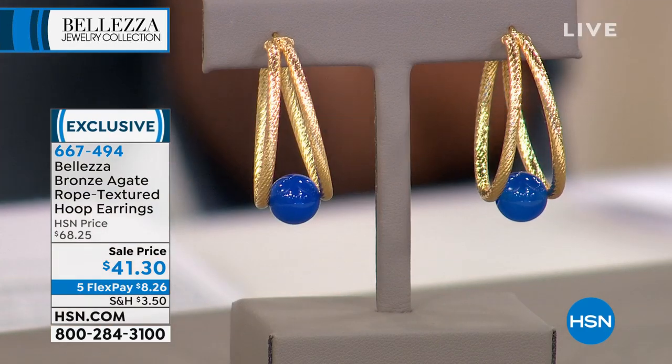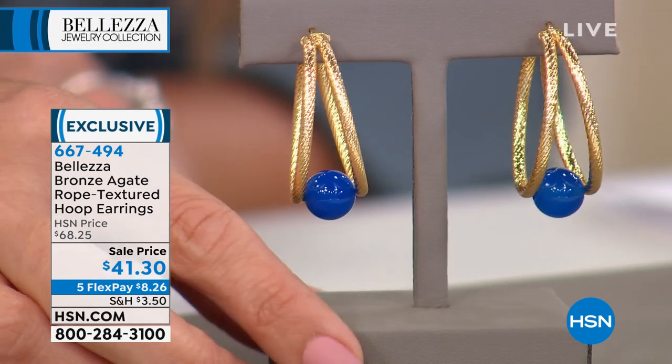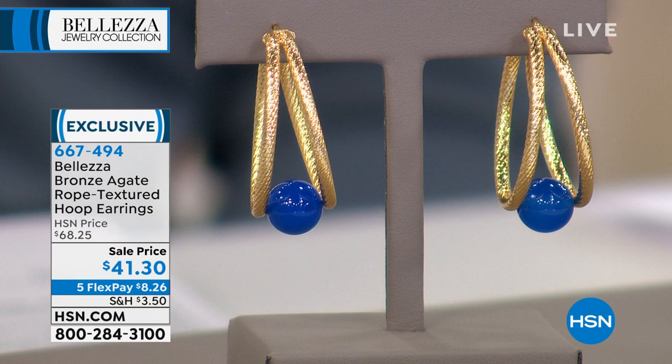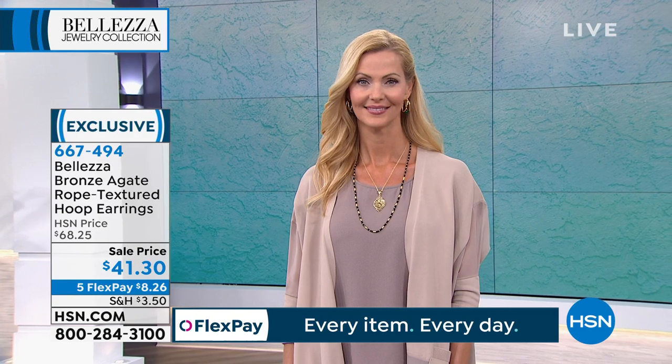This is a beautiful rope-textured split hoop with genuine agate — available in three colorways: blue, green, and black. We have fewer than 80 in each color. They have never been on television at this price point; they were originally $68.25. Today on a flex payment, $8.26 to get them home. They're one and a half inches long. It's very Italian — a sophisticated splash of color.